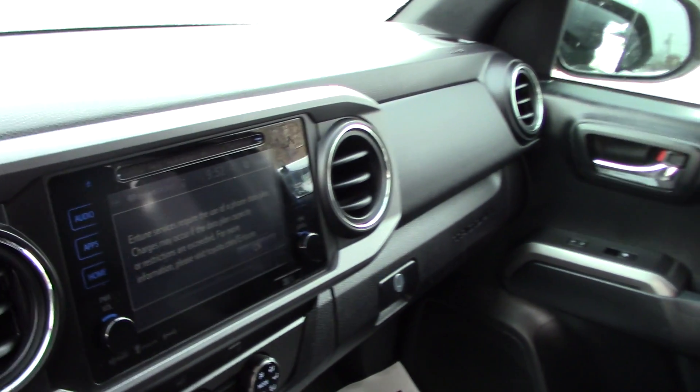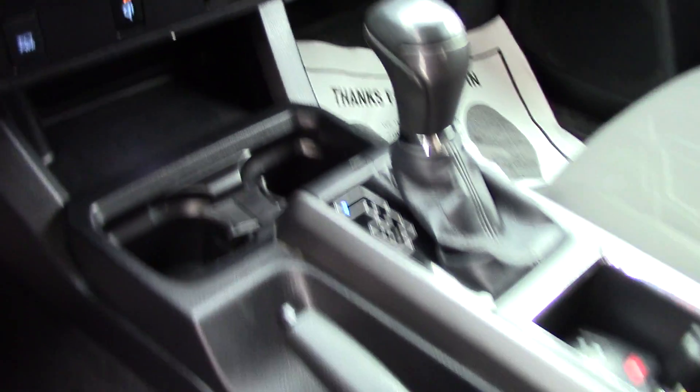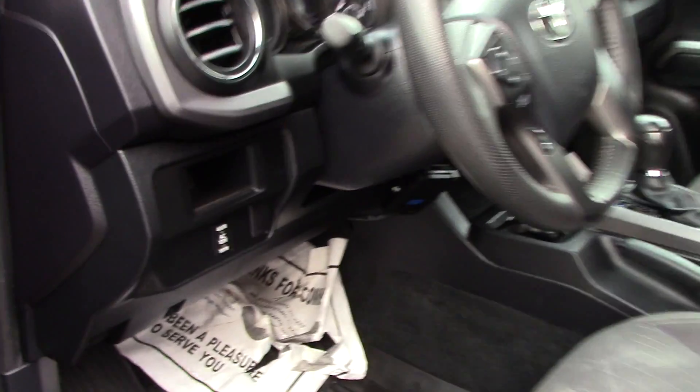Take a look on the inside. Power windows, 7-inch touchscreen display. And for your towing, it does have the transmission cooler.